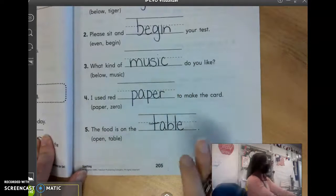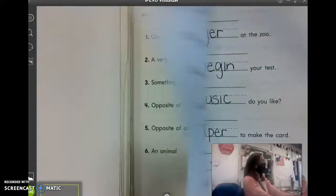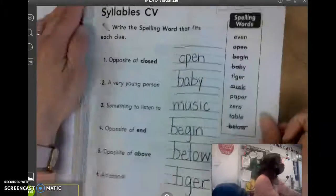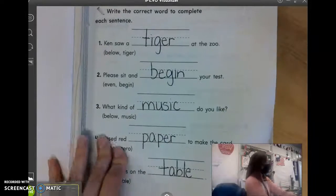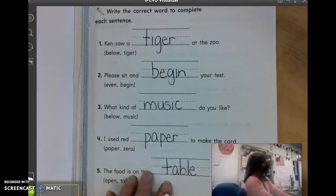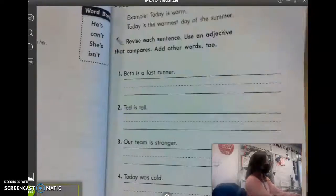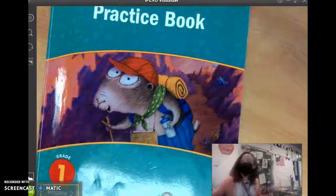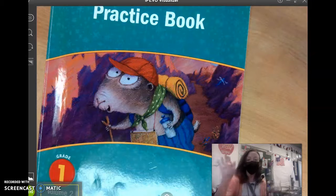We're stopping at this page. If you want to tear out this page where we just finished the front and back, so 203 and 204, you may, and put that in keep at home. You don't have to tear them out, but please do not tear out 205 because we're going to do the back side tomorrow. And then we have two pages left in this book. All right, friends at home, that's all for Journeys today. We will see you later. Bye.